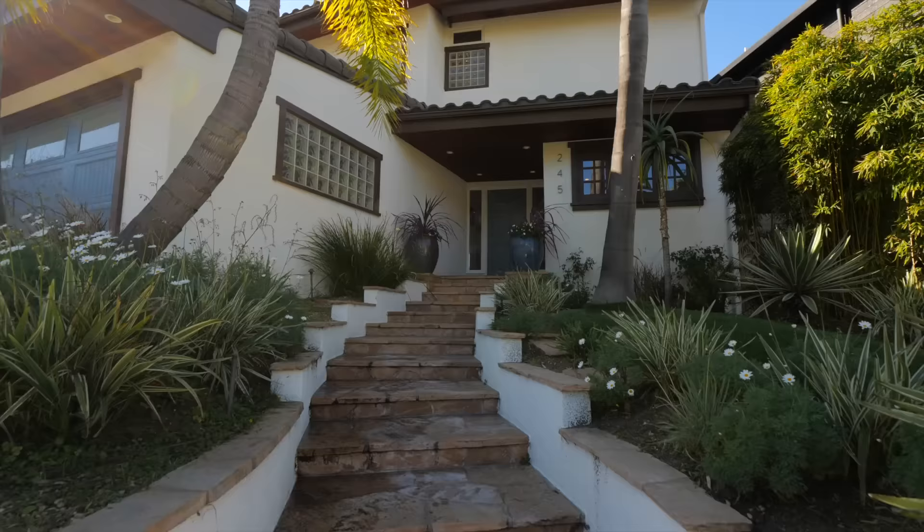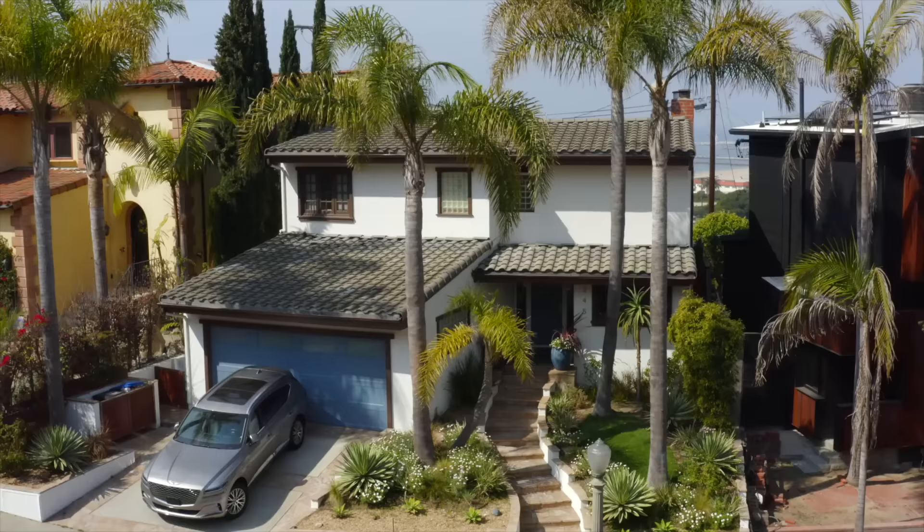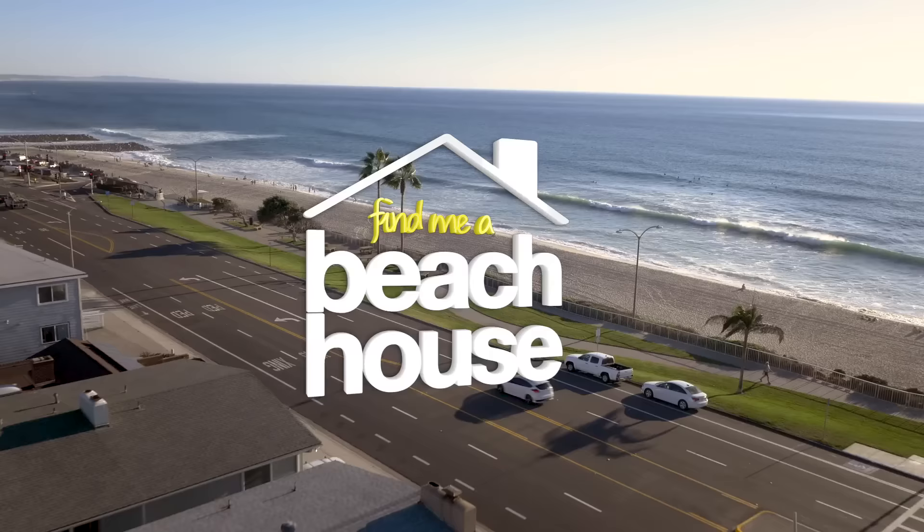When we come back, we'll tour a home in Playa del Rey overlooking the ocean, and we'll see which home our buyers will pick on this beach house property hunt.